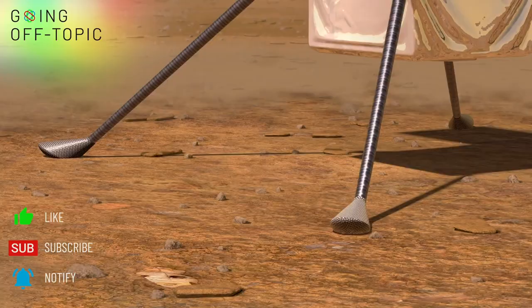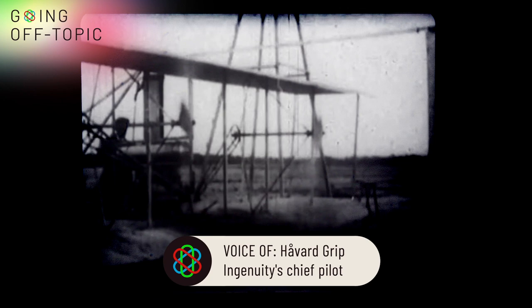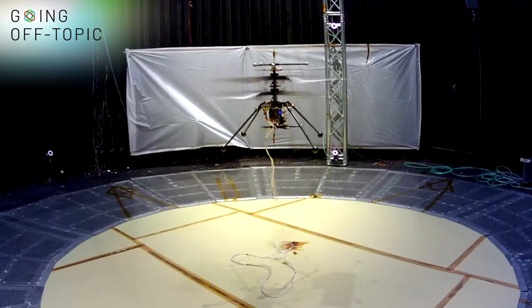Sometimes you have to do something just to show that you can do it. When the Wright Brothers flew for the first time, they flew an experimental aircraft. And in the same way, the Mars helicopter is designed to show that we can fly powered helicopter flight in the Martian atmosphere. It's designed as a proof of concept for larger aircraft in the future.